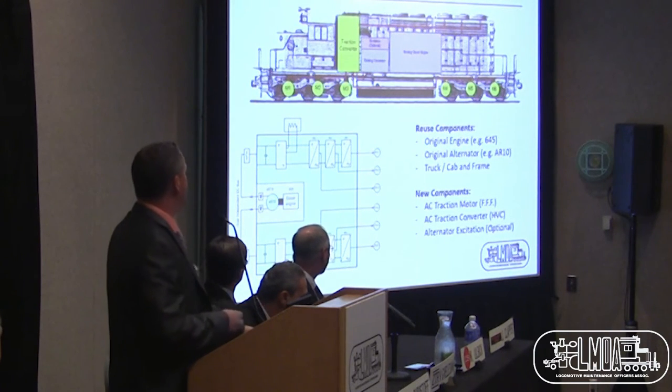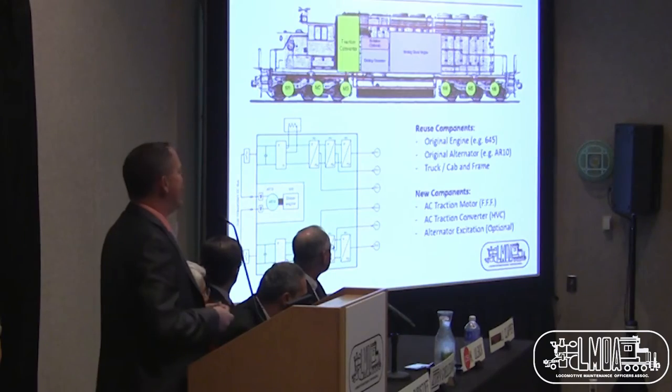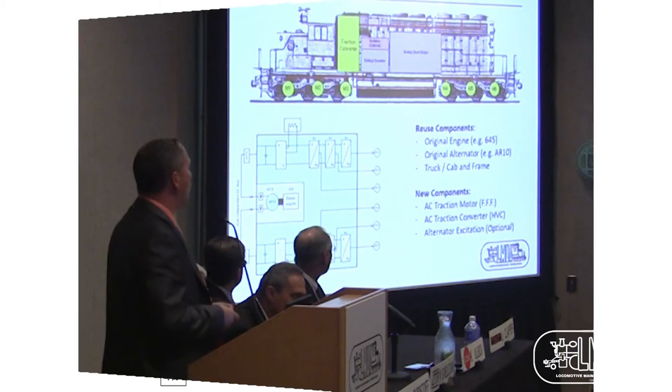This paper has been built around the SD40, but this is fully applicable to any other type of locomotive — it's not only an SD40 model. We're talking about new traction motors: fit, form, and function — FFF. You remove the existing DC motor and drop a new AC machine in the same hole. We're talking about the AC traction converter packaged in the high voltage cabinet, and the excitation for the alternator, which can be kept or upgraded. The goal is to keep the 645 engine, the existing alternator, truck, cab, and frame — reusing as many existing components as possible.